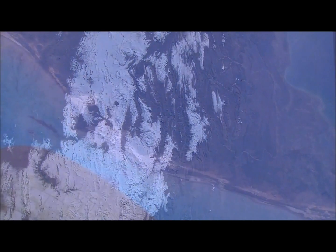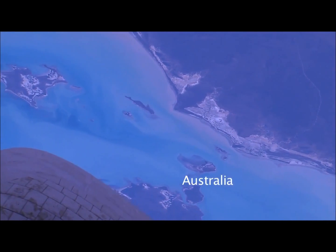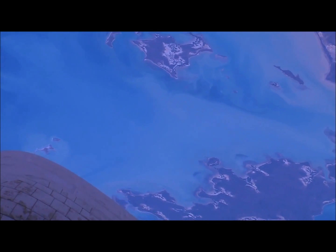Here we have the north coast of Australia and the Gulf of Carpentaria and some islands. The biggest island at the bottom of the screen there is Groot Island, which means 'the big island' in Dutch.